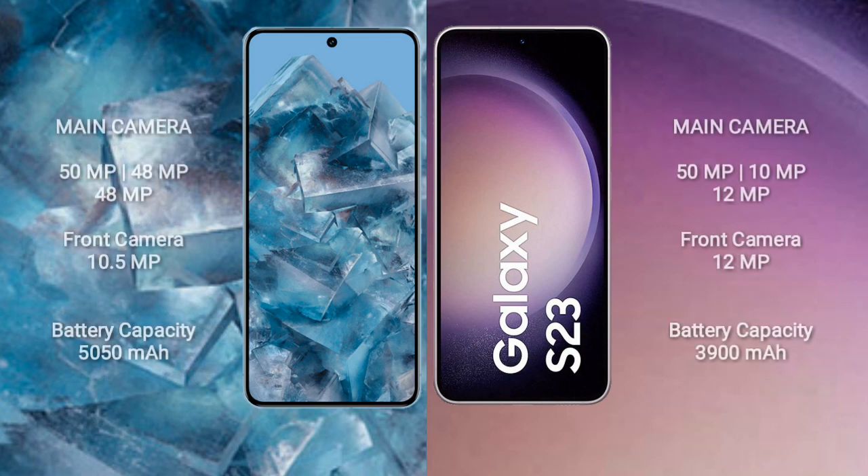Google Pixel 8 Pro features a rear triple camera setup of 50MP plus 48MP plus 48MP, and a 10.5MP front camera. Samsung Galaxy S23 comes with a rear triple camera setup of 50MP plus 10MP plus 12MP, and a 12MP front camera.